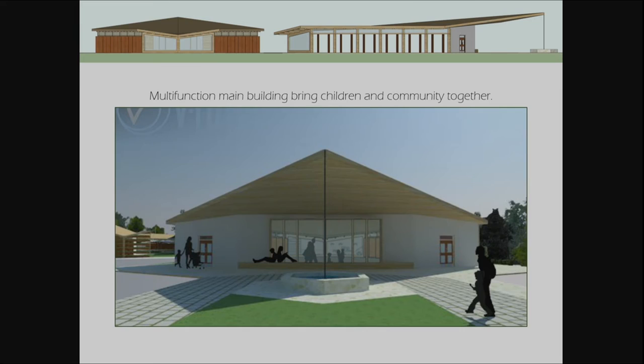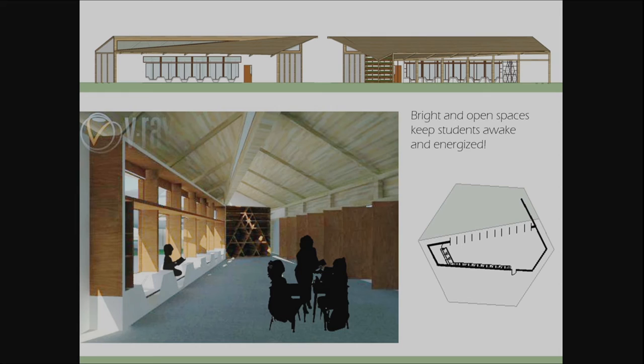Each classroom is open and bright to awaken and energize children. Studies show that sunlight stimulates the creation of serotonin, which is known to enhance memory and aid in the learning process. For this reason, I wanted to have as much natural lighting as possible. Each classroom has an interior space and an equally large exterior space — a private garden off each classroom — so students have the choice of the main courtyard in the middle or a private garden space outside where they can interact with nature.